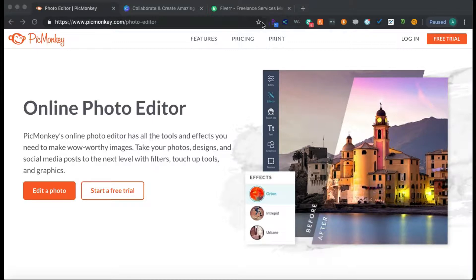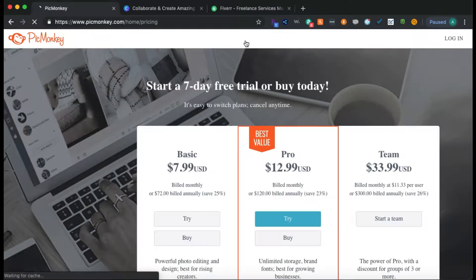Let's go over to prices so you can get an idea of how much it's going to cost you. You can do a free trial to test it out if you want to go this route — the free trial is seven days.